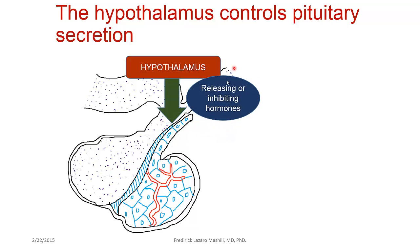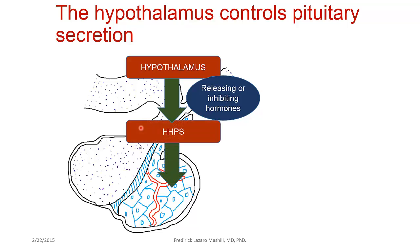The hypothalamus acts through releasing or inhibiting hormones on the anterior pituitary. Of particular importance here is what is called the hypothalamo-hypophysic portal system — HHPS. This is a system of blood vessels involved in the control of the pituitary gland by the hypothalamus. The releasing or inhibiting hormones produced by the hypothalamus travel through the HHPS to stimulate the anterior pituitary gland to produce anterior pituitary hormones.